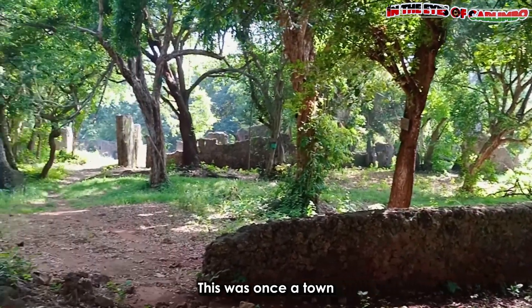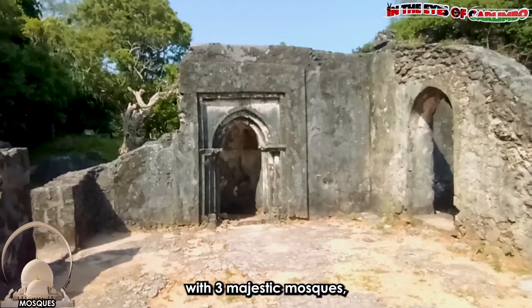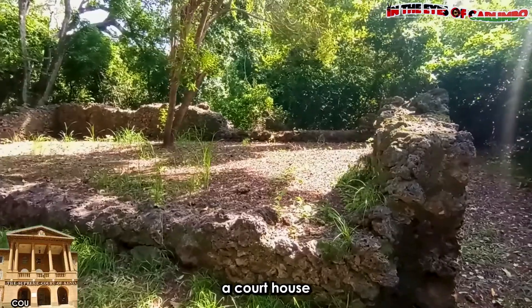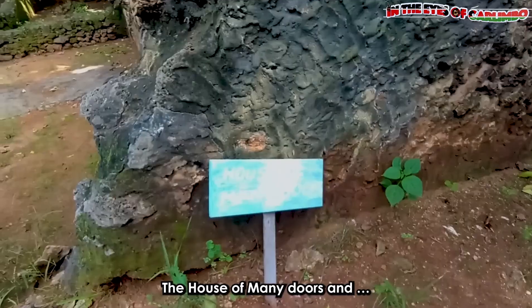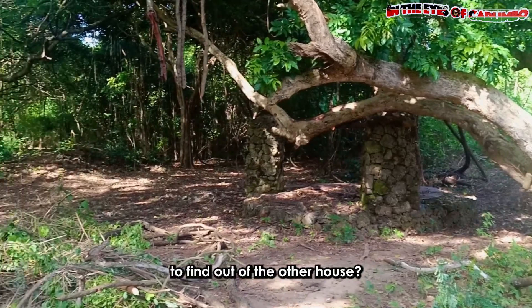This was once a town that has now turned into ancient ruins with three majestic mosques, a tomb, a social hall, a courthouse, and four legendary houses, including the House of the Cylinder, the House of the Kitchen, the House of Many Doors, and — how about you stay tuned to find out the other house?